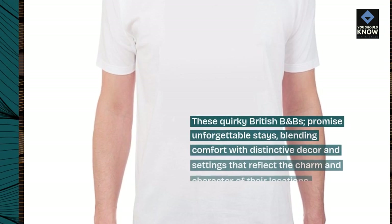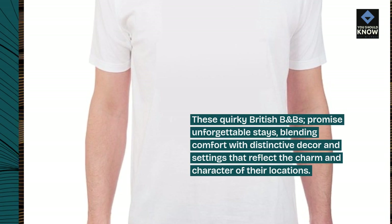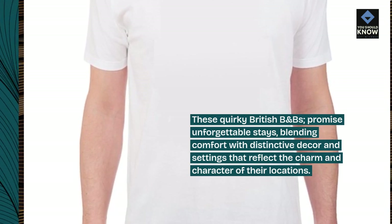These quirky British B&Bs promise unforgettable stays, blending comfort with distinctive decor and settings that reflect the charm and character of their locations.